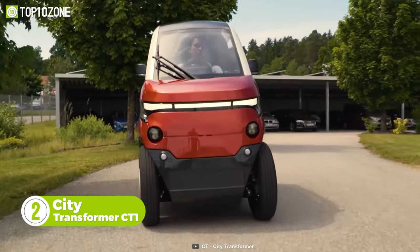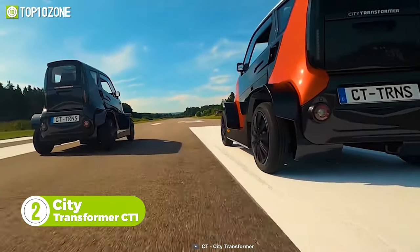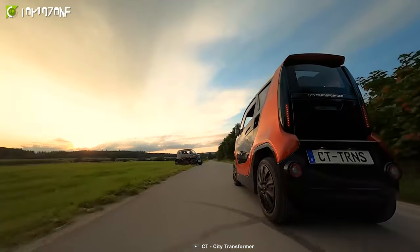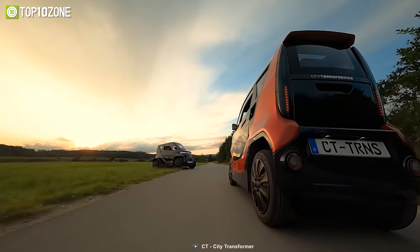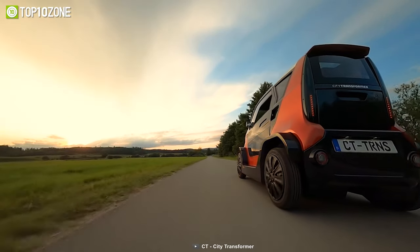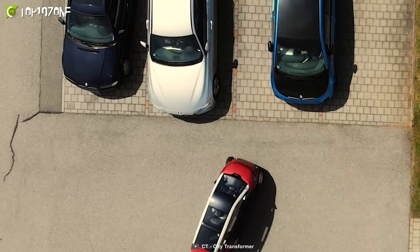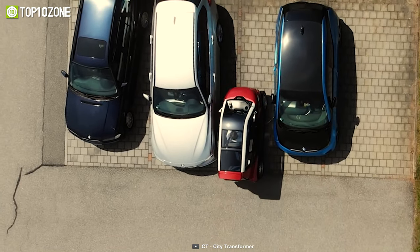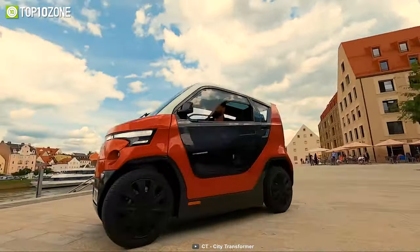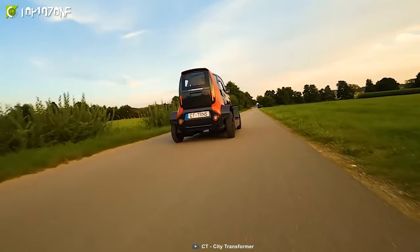Meet the City Transformer CT1, an all-electric mobility solution that can transform its width and riding behavior to meet the complex challenges and needs of the modern world. The motors enable it to reach a top speed of 90 kilometers per hour, and the battery pack gives it a range of around 180 kilometers on a single charge. Even cooler, you can park up to four City Transformers in one standard parking space — packing comfort, safety, and tech innovation into a narrow, super-light electric car.